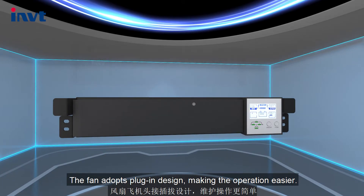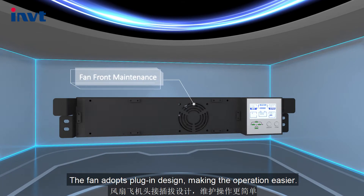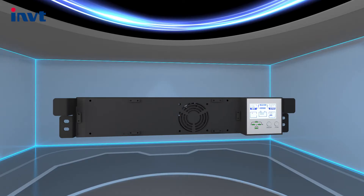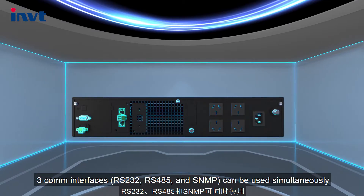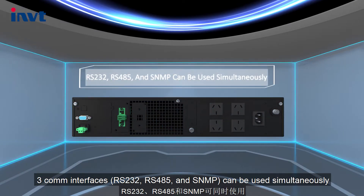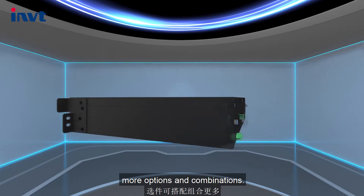The fan adopts a plug-in design, making the operation easier. Free communication interfaces can be used simultaneously, offering more options and combinations.